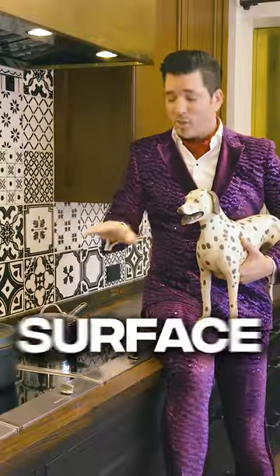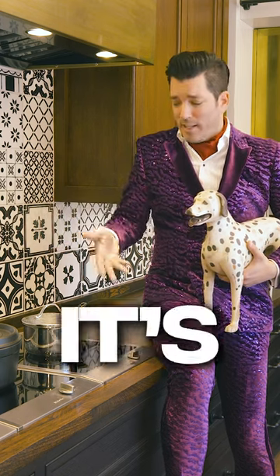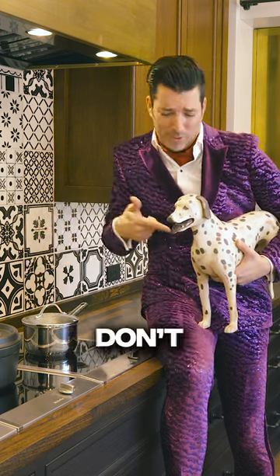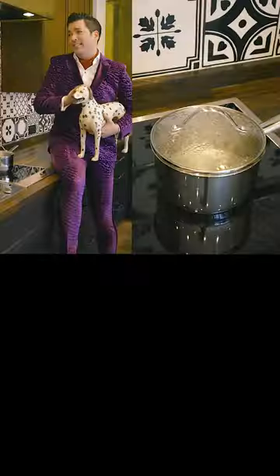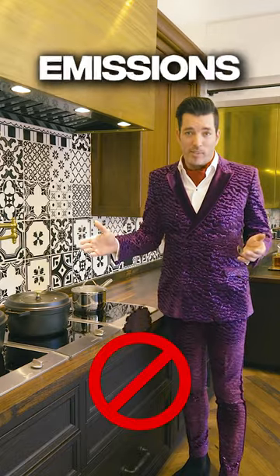and fanciest way to cook. For me, it's all about the perks. The surface doesn't get hot. It's perfectly consistent heat. And it's easy to clean up. I don't do my own cleaning. And just like that, you've got boiling water in no time at all with no gas emissions.